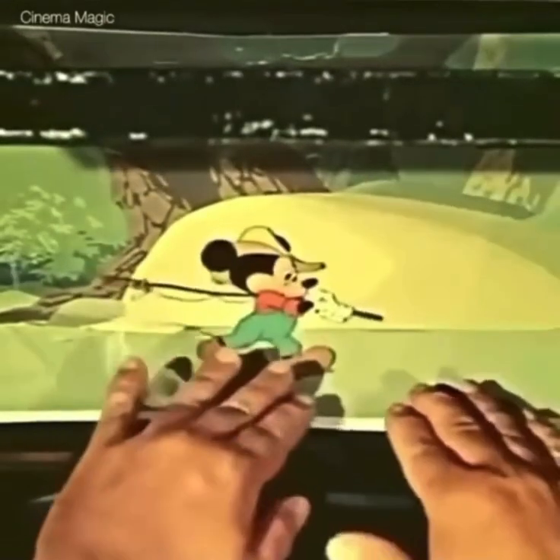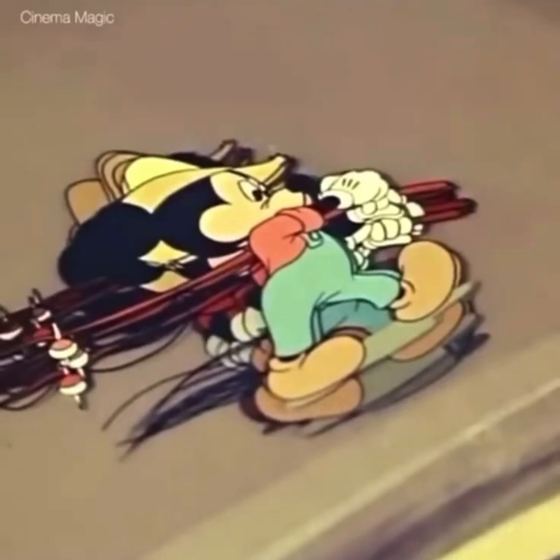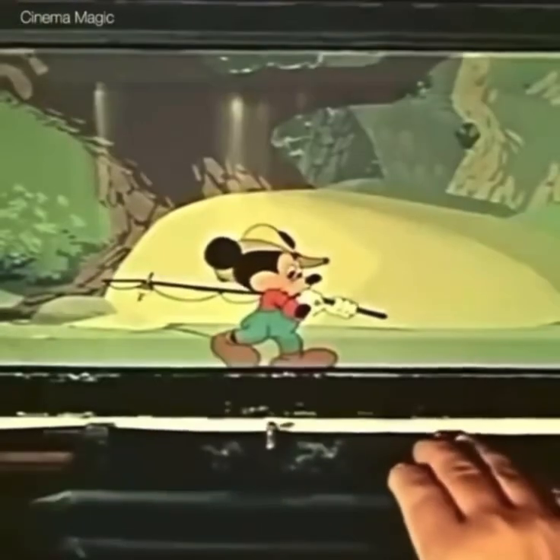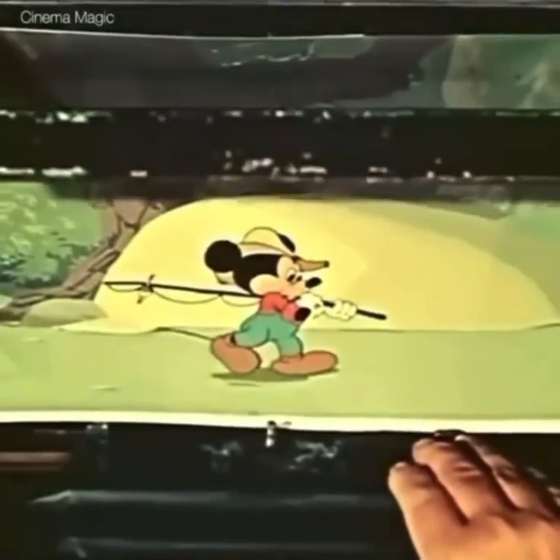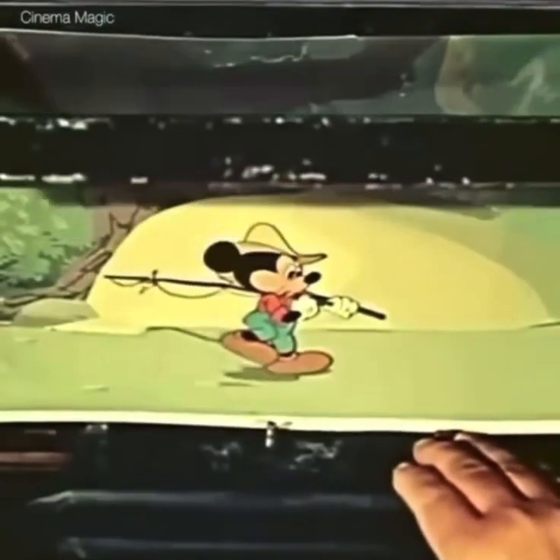A Mickey Mouse short is being put on film. Mickey has been inked and painted on transparent sheets of celluloid. This happens to be a panorama effect where the character will walk in one place and the background keeps moving behind him to create the illusion.